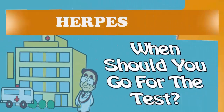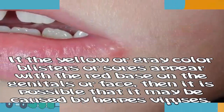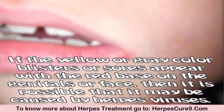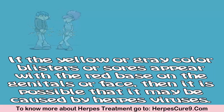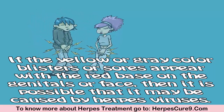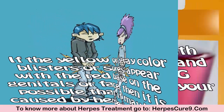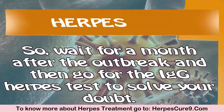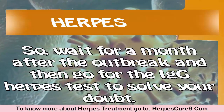When should you go for the test? If yellow or gray colored blisters or sores appear with a red base on the genitals or face, then it is possible that it may be caused by the herpes virus. Wait for a month after the outbreak, and then go for the IgG herpes test to resolve your doubt.